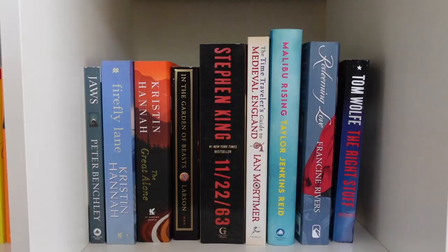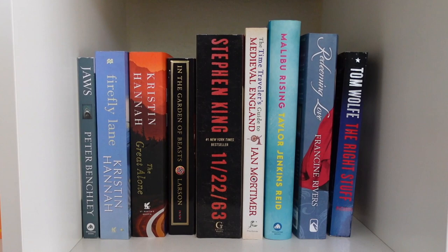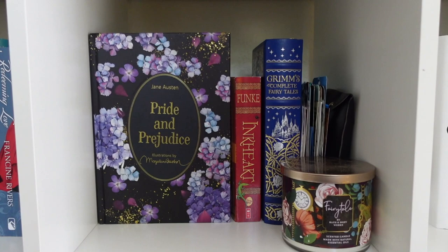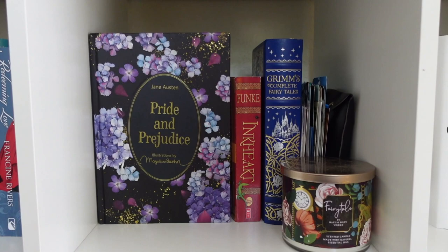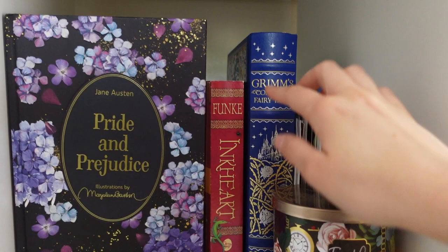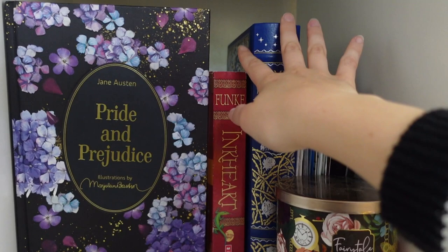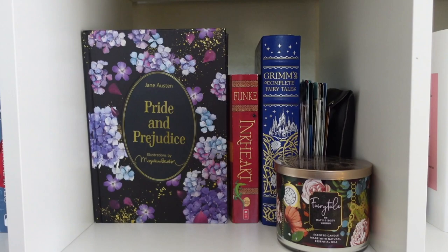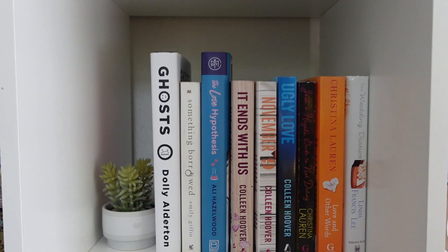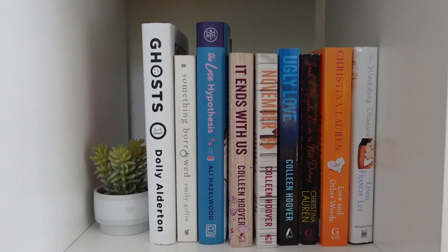The first cubby on the fourth row has my young adult books — To All the Boys I've Loved Before, The Summer I Turned Pretty, Love series, and Pretty Little Liars. The next cubby is historical fiction, so I have Kristin Hannah and some Taylor Jenkins Reid. Then there's a cubby that gives me fairy tale vibes with a Bath and Body Works fairy tale candle, a gorgeous edition of Pride and Prejudice, Inkheart, and Grimm's Complete Fairy Tales — both nostalgic from my childhood.